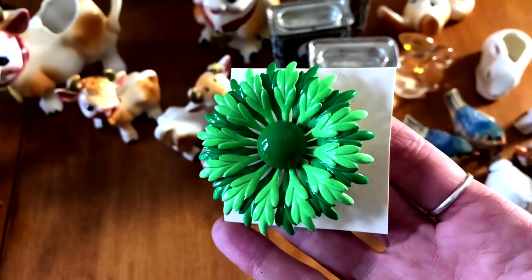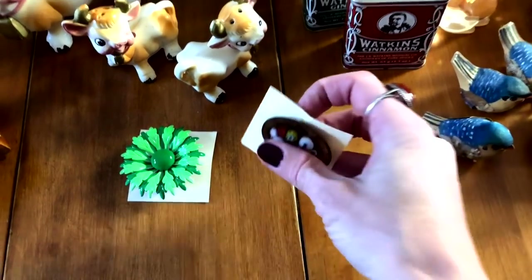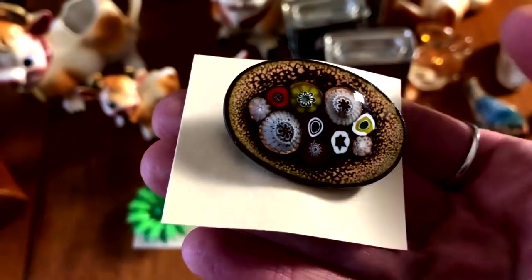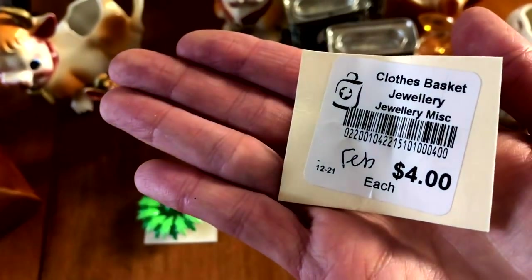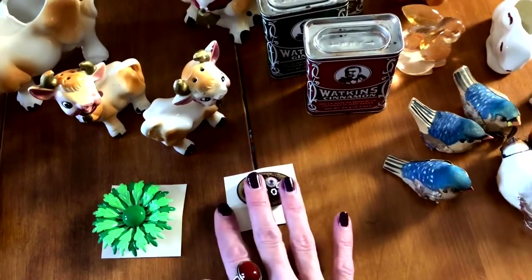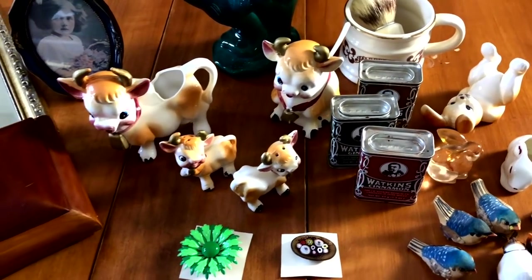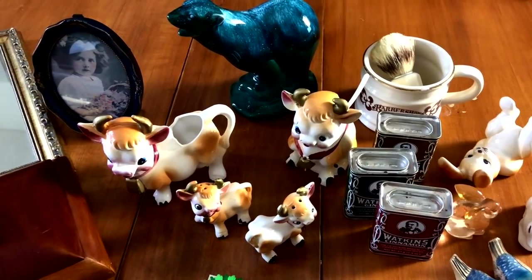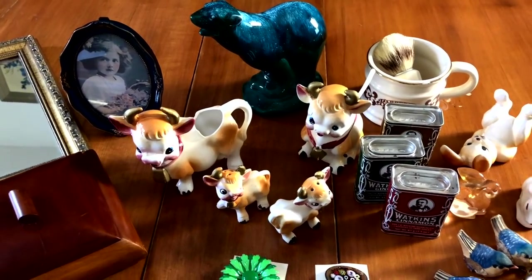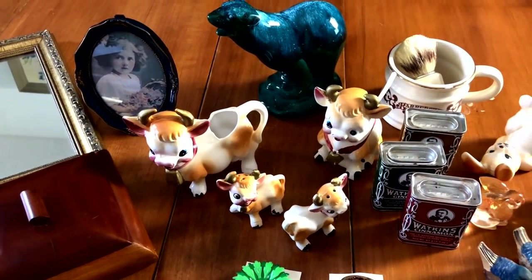I also found a couple pieces of jewelry: a green enamel painted brooch for three dollars — I love these — and a millefiori brooch for four dollars. That was everything from MCC Clothes Basket in Rosthern — fourteen dollars spent there. Thank you so much for joining me! If you're new and you like my content, be sure to subscribe, hit the bell button for notifications, give me a thumbs up if you liked the video, leave me a comment, and until next time, have a great day!